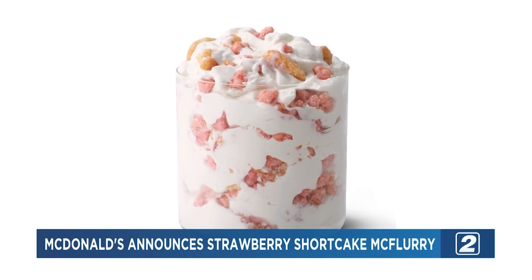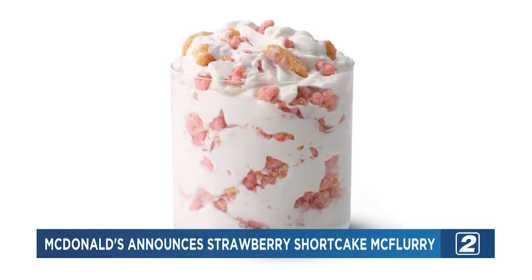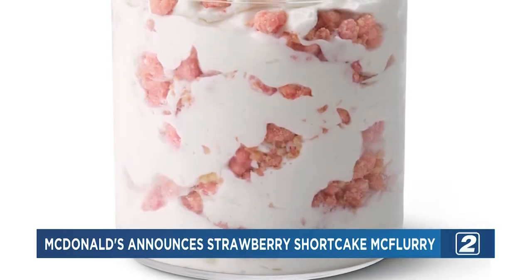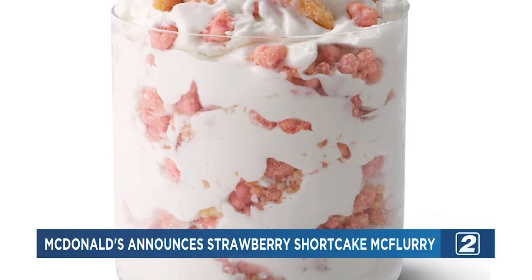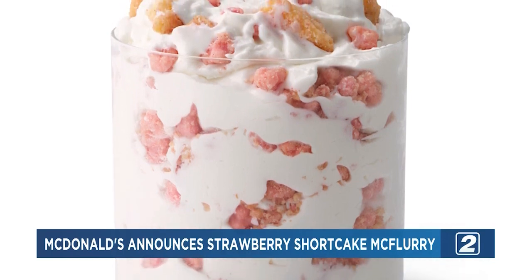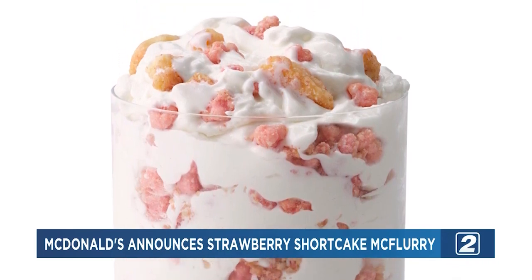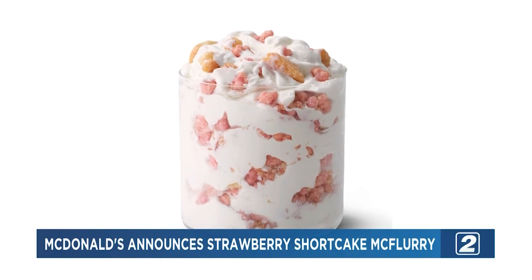McDonald's has released a new limited edition McFlurry. The new flavor is Strawberry Shortcake, starting with the classic vanilla base like all McFlurries, followed by a strawberry-flavored clustered swirl with shortbread cookies blended into the strawberry swirl itself. The dessert hits various chain locations Wednesday with limited supply. Jacob mentioned he's allergic and can't try it, joking he'll get some dairy-free ice cream and put crackers on it to make his own version.